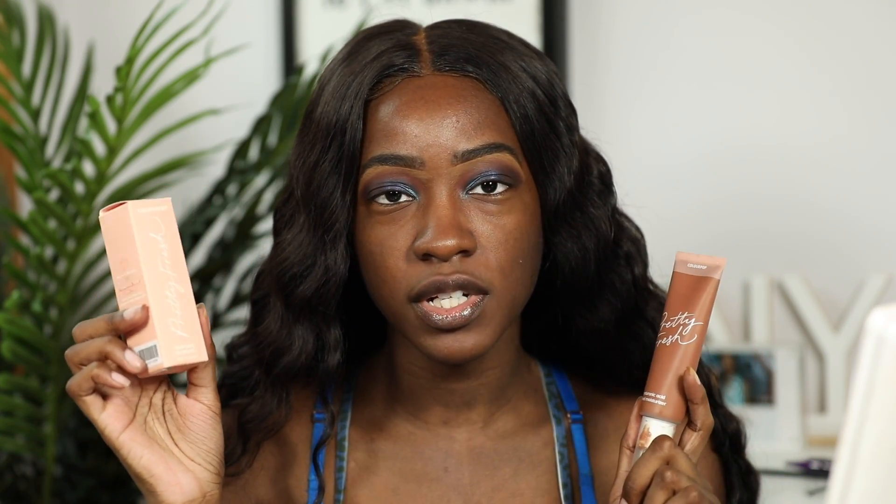If it sounds familiar, that's because there already is the ColourPop Hyaluronic Acid Tinted Moisturizer — don't pay attention to the smudges all over, that's how you know a product has been used. About a week ago I saw a post saying this foundation was launching soon, with a preview at Ulta. So I went ahead and ordered it from Ulta. Today I'm going to do a side-by-side comparison because I actually really like the tinted moisturizer, and I want to see what the difference is with the foundation.